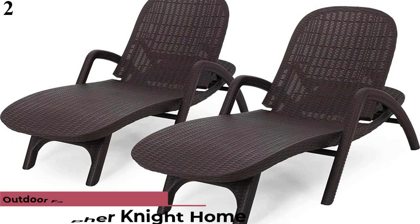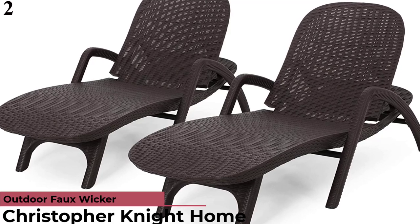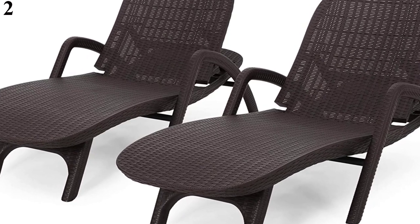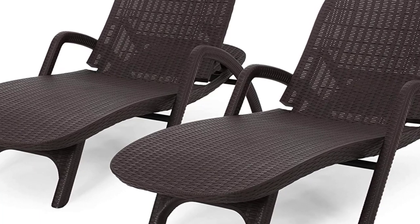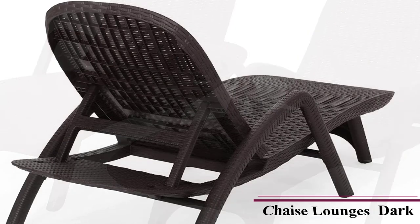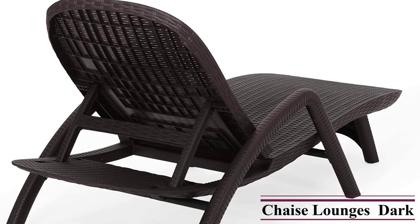Number 2 is the Blanche Faux Wicker Loungers. For poolside loungers with a classic look that's a cinch to maintain, look no further than this set from Christopher Knight. This dark brown all-weather wicker is durable and weather-resistant, plus you can hose them down to clean. The loungers recline to three positions and customers love their elegant curved silhouette. The loungers are ergonomically designed, but for extra comfort, consider adding a cushion or lumbar pillow.